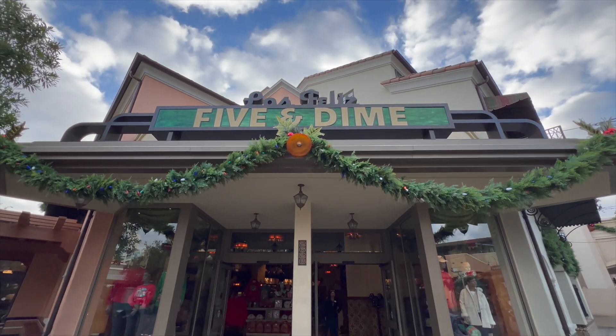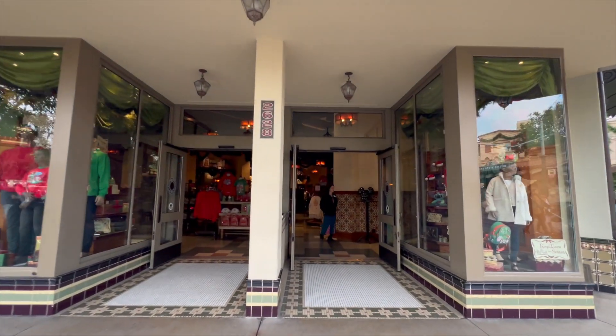So we just entered DCA. It's very nice this morning and very fresh. So let's go and see what the rest of the park has for us. Let's go ahead and check Five and Dime to see what new merchandise has released.